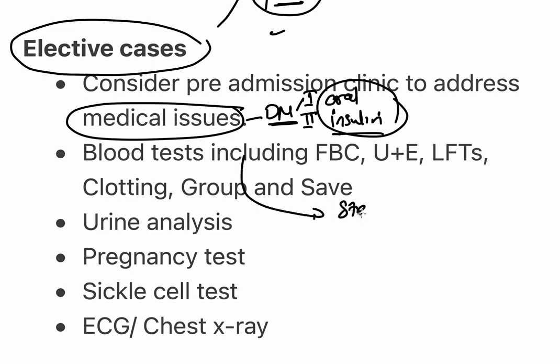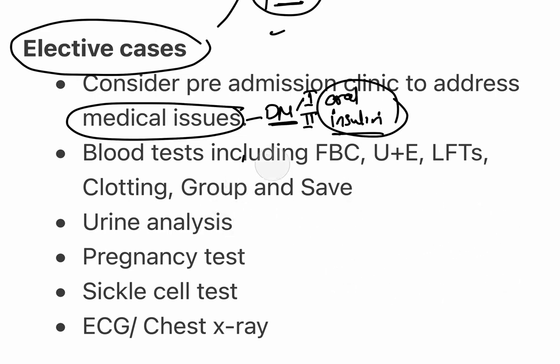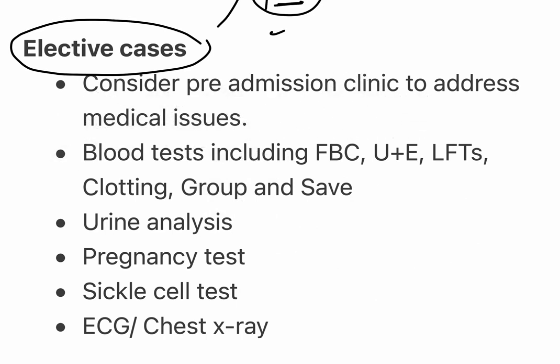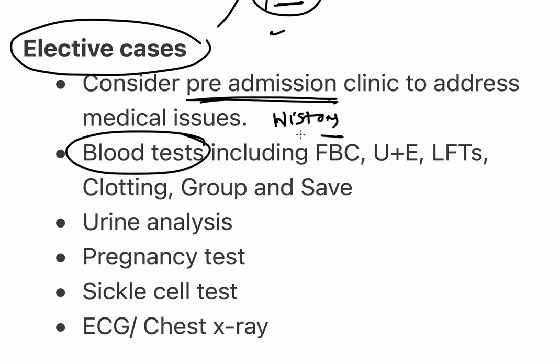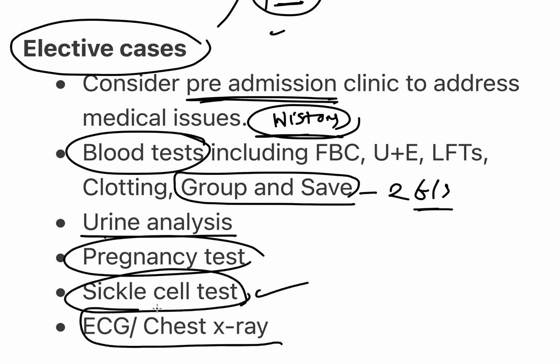Another issue to address is anticoagulation — for example, if the patient has a cardiac stent and is on anticoagulant medication, do we need to stop it, and when: one day before surgery, one week before surgery, or longer? In the pre-admission clinic you take a full history including medications and social history, do blood tests, group and screen (cross-matching, two samples), urinalysis, pregnancy test for female patients, and ECG and chest X-ray if the patient is over 55 years old.